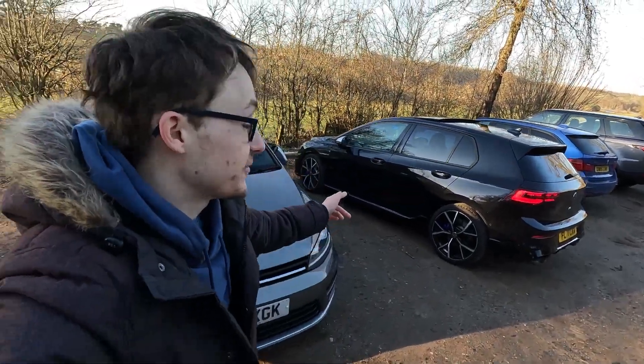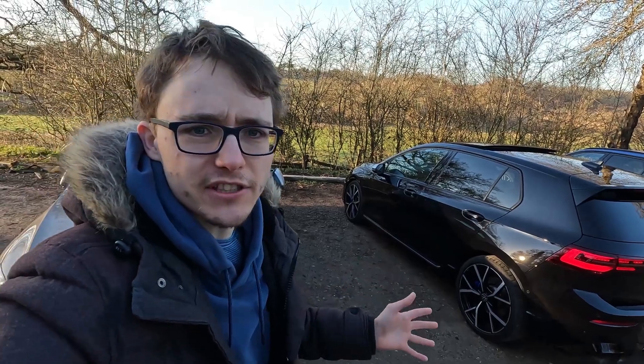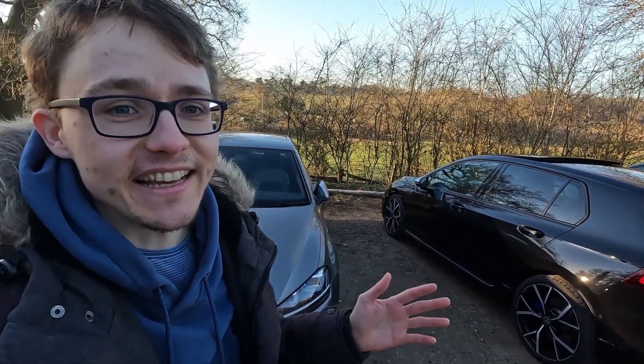Hi there guys, Sam here. Welcome back to another video. You join me in front of a Mark 8 Golf R and my Mark 7 Golf R. We're going to do a little bit of a back-to-back, a kind of versus in some ways — see the specs of them, go for a bit of a drive and a walk around. So yeah, let's do this.